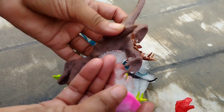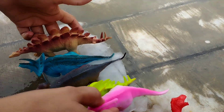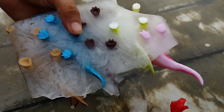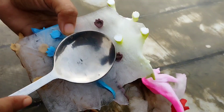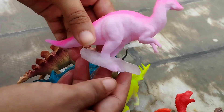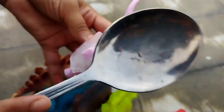T-Rex. T-Rex. This is a kangaroo dinosaur.